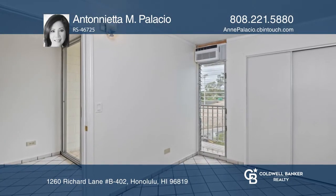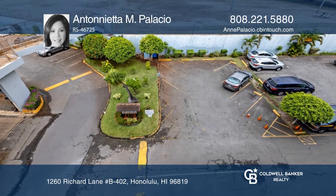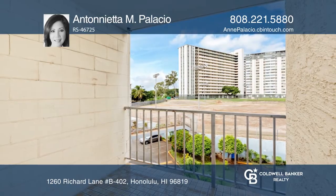Move-in ready. Must see to appreciate. Selling in as-is condition. Don't wait — schedule a tour with Antoinetta M. Palacio before it's too late.